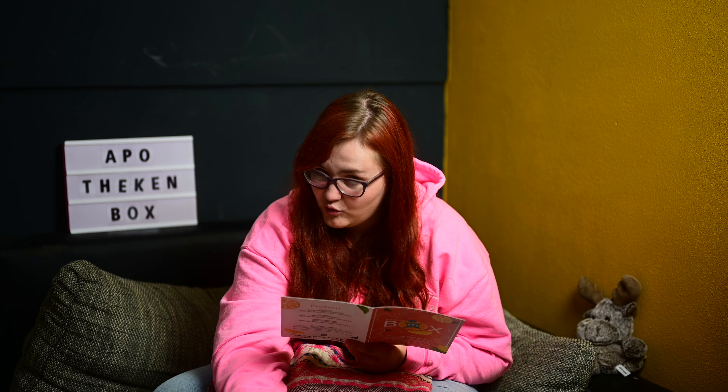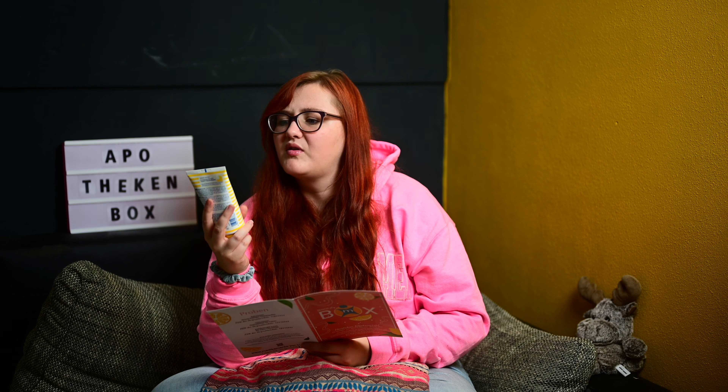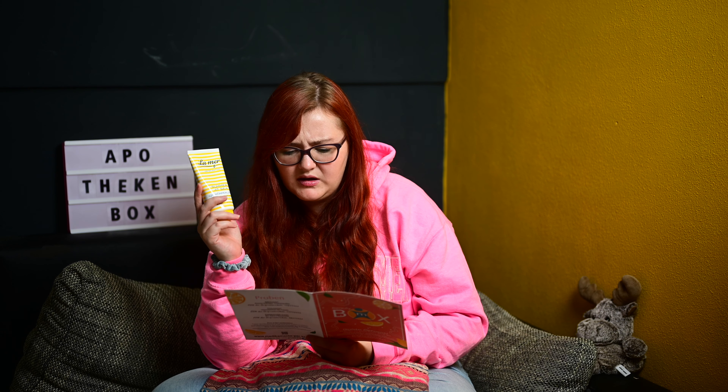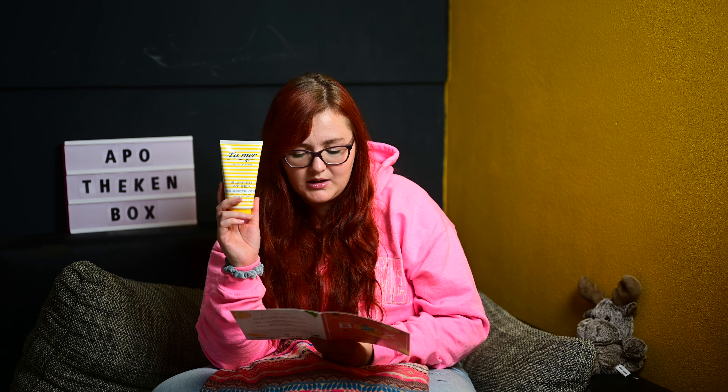Dann haben wir noch eine Tube – La Mer Limited Edition Summer at Sea Q10 Körperlotion. Ich wusste gar nicht, dass es jetzt eine Körperlotion mit Q10 gibt. Der leicht pudrige Sommerduft schenkt das Gefühl eines unvergesslichen Tages am Meer. Mit Meeresschlick-Extrakt, Avocadoöl und Vitamin E spendet Feuchtigkeit. Zusätzliches Q10 hilft den Hautzellen, sich zu schützen und elastisch zu bleiben. Diese 150ml würde normalerweise 9,90 Euro kosten, bei Medikamente per Klick bekommt man sie für 4,95 Euro.